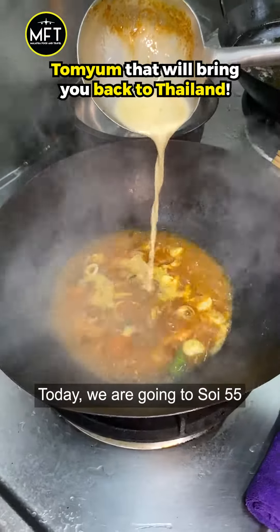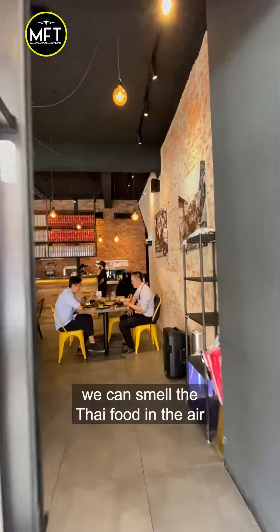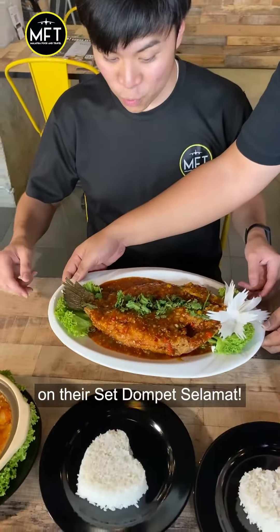This Tom Yum brought me back to Thailand! Today, we're going to Soy55 to try the set promo. The moment we open the door, we can smell the Thai food in the air. All their chefs here are Thai. And of course, for me and Ben, we tried everything on their set promo.